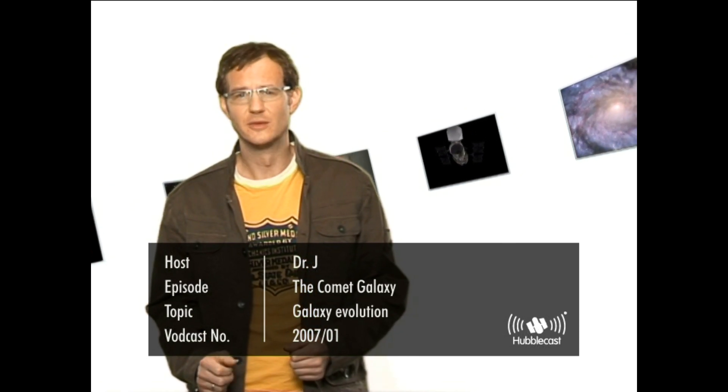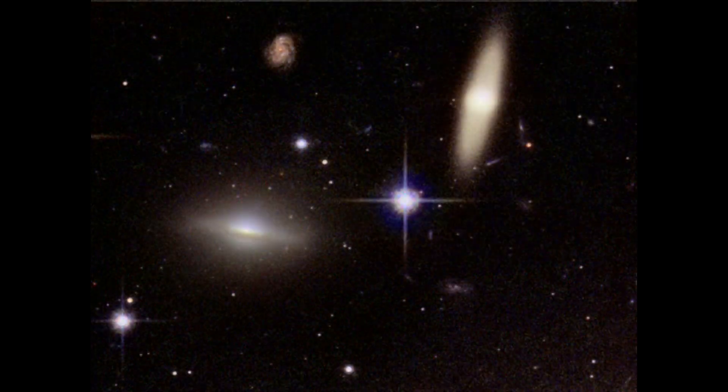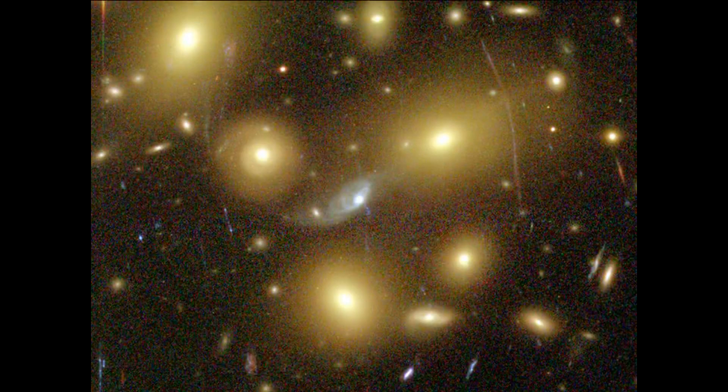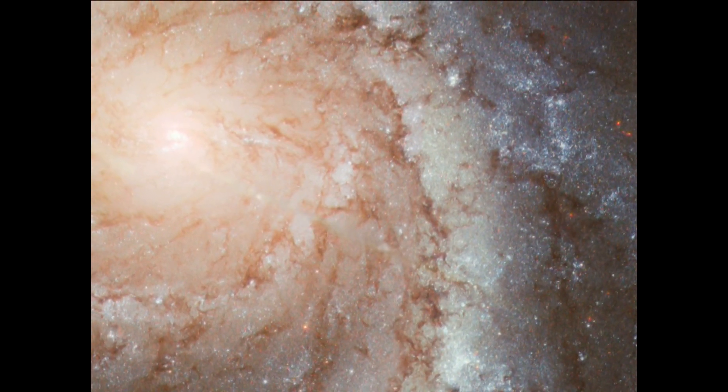There are many galaxies of different shapes and sizes in the universe around us today. Roughly half are gas-poor, elliptical-shaped galaxies with few new stars forming today, whereas the other half are gas-rich, spiral and irregular-shaped galaxies with lots of new star formation activity. Observations have shown that the gas-poor galaxies are most often found near the centres of rich galaxy clusters, whereas the spirals spend most of their life in solitude.